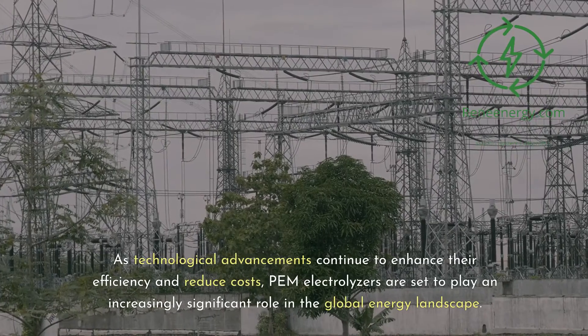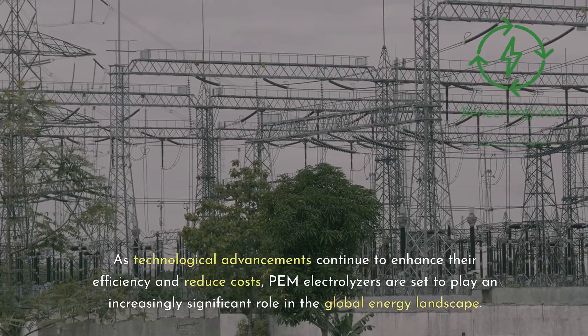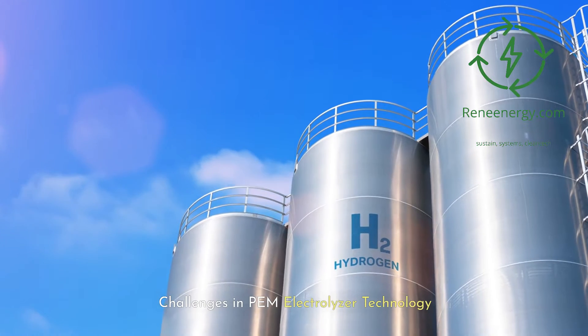As technological advancements continue to enhance their efficiency and reduce costs, PEM electrolyzers are set to play an increasingly significant role in the global energy landscape.